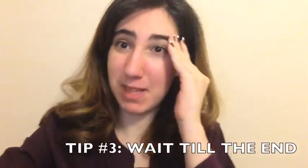Make sure for tip number two not to go straight for the flashy decorations at the front of the store — go to the back where you can find better deals. That is my tip number two.